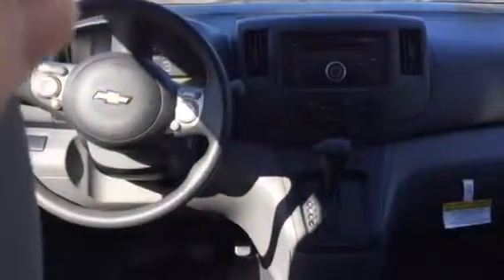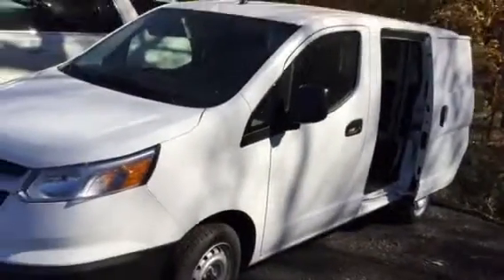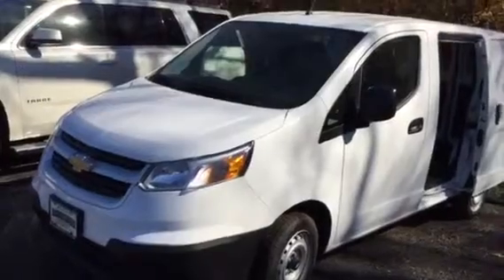Really a very functional vehicle for work. I'll be in touch soon.